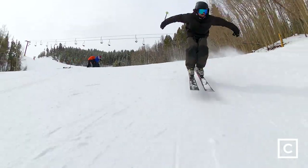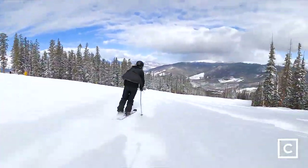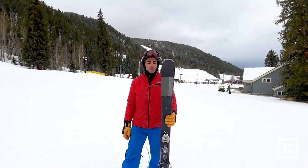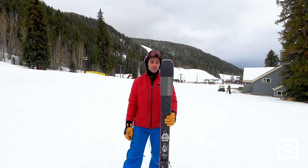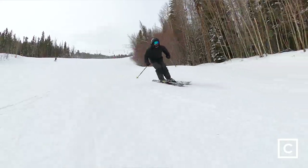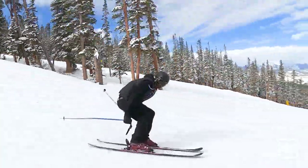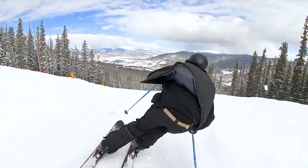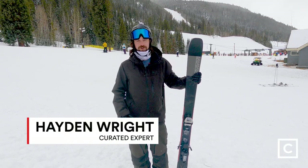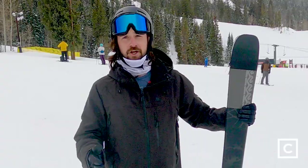Today I skied the Mindbender on groomers, moguls, trees, and I even dabbled in some powder — and it excelled in all those scenarios very well. It allowed me to go at a very high rate of speed, very stable, but it also allowed me to smear if I needed to and disengage that edge. At the same time, it really holds very well. The edge grip is tremendous on this ski. There wasn't much chatter at high speed. It feels like you're on railroad tracks — you just get over and it goes.